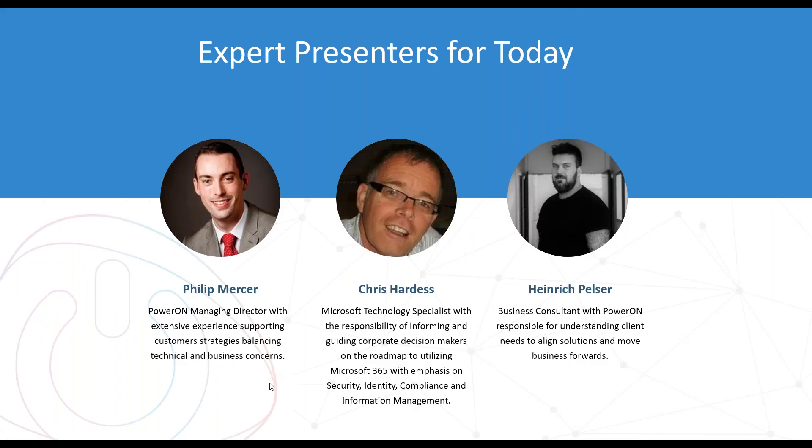Just to introduce today's speakers: I'll introduce myself quickly — Phil Mercer, Managing Director of Power. I tend to be very hands-on; my thing is working with customers. I'm technical but not a techie. I do a lot of work with different organizations across the NHS, really helping support alignment of where technologies may or may not make sense and the approaches or practices you can use to adopt them.